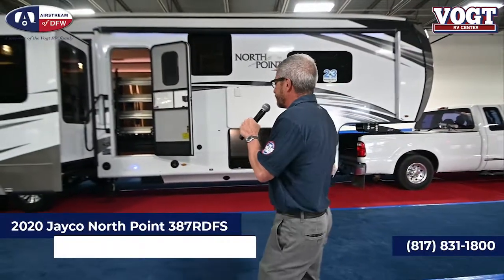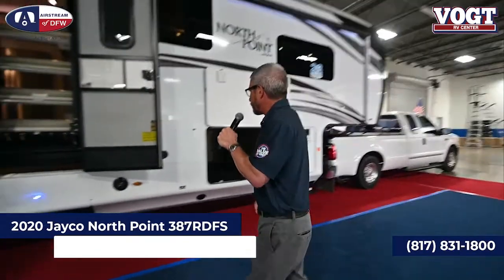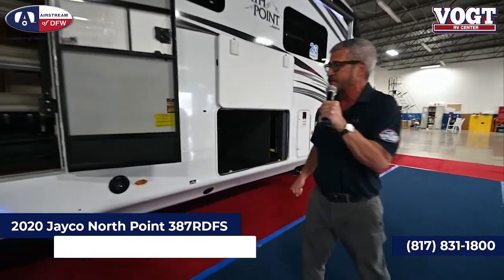We're transitioning to the North Point 387 RDFS. Most of these are all right around 14.5, meaning 14,500 pounds — a one-ton dually pull.